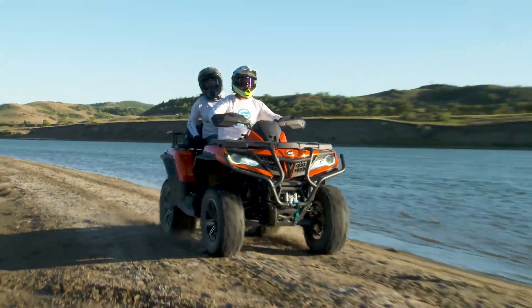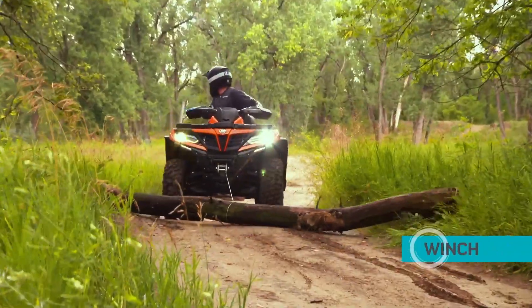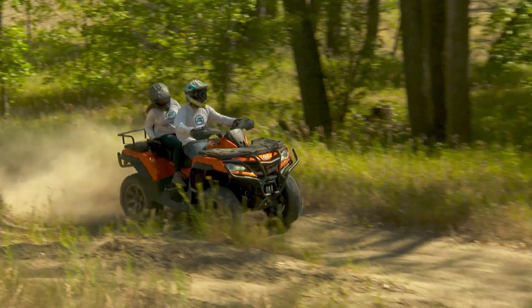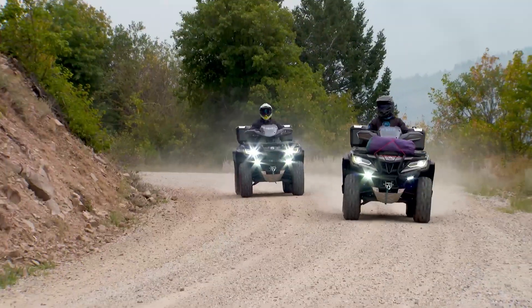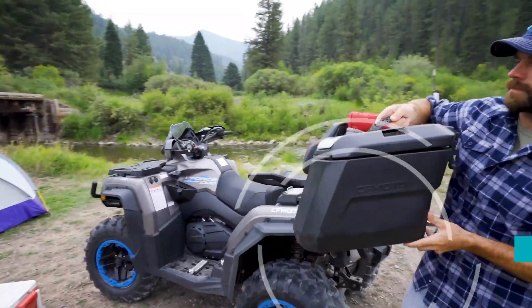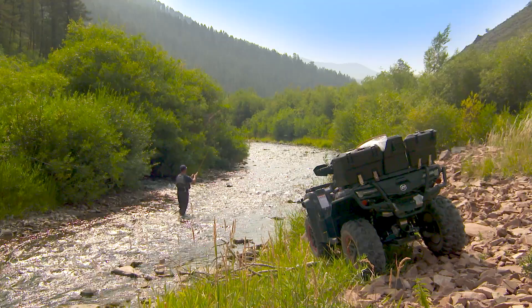The C-Force 800 XC brings big performance with an 800 V-twin EFI engine and an independent trailing arm rear suspension. The smooth ride and sculpted passenger seat allow for a second rider to join in the fun. The C-Force 1000 Overland is built for exploring with a 963 cc V-twin engine and three detachable travel cases that let you bring plenty of gear for that next off-road adventure.